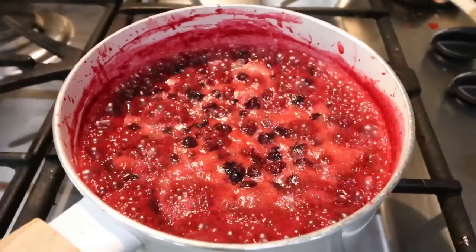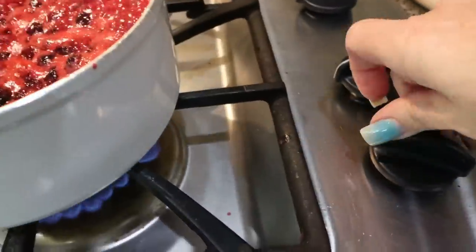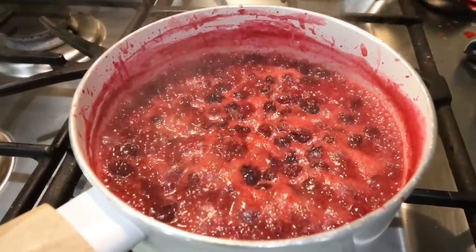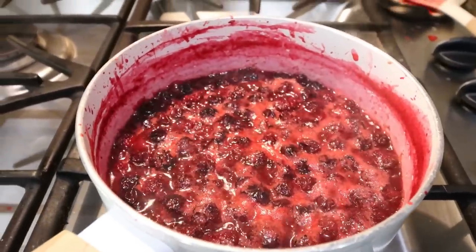Our compote is cooked — this smells incredible. I'm going to turn off the heat and add a little bit of almond extract. Stir that in and let's assemble our oatmeal.